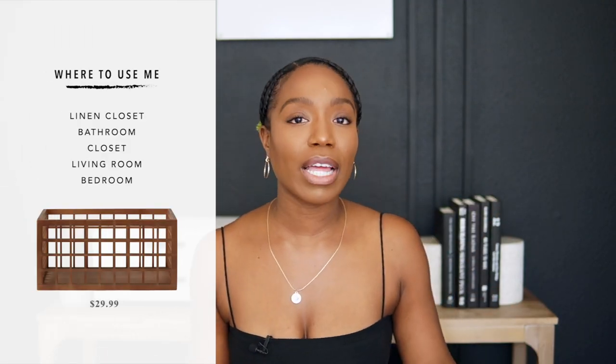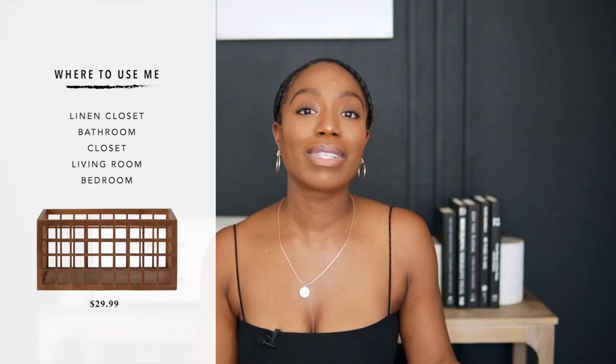The first bin on my list is this gorgeous beauty of a beast — she is the Marie Kondo Soji bamboo bin. Take a look at her. I think it's perfect for a linen closet because it just showcases so well. I love the structure of it and I feel like you can literally add anything to it.